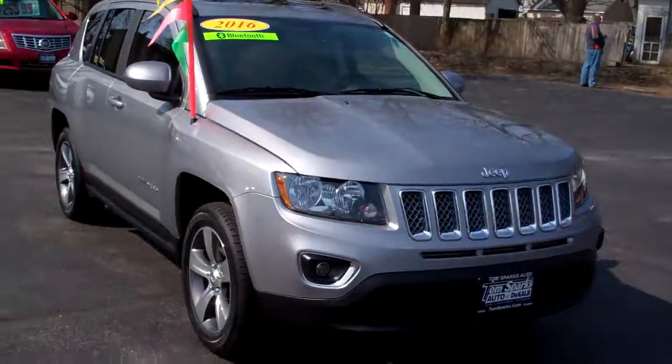Brad Mayo, Tom Sparks Auto, DeKalb, Illinois. Hey, check this one out — a 2016 Jeep Compass.